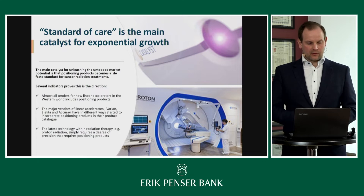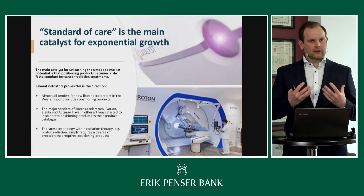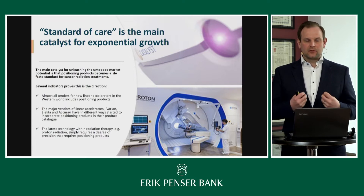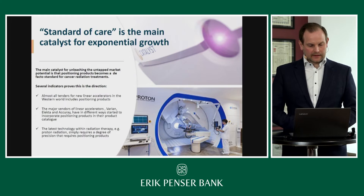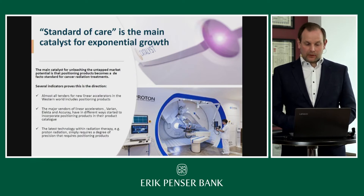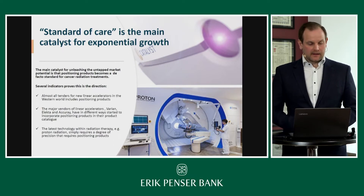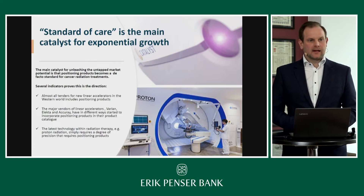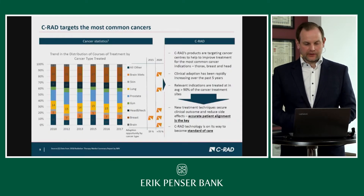The Spanish government made it for the first time a hard requirement that all linacs are equipped with surface tracking — another confirmation of our assessment. All major linac vendors have secured access to this technology. C-RAD is cooperating very closely with Elekta and also with Accuray. And if we look at the proton market, which is the spearhead of radiation therapy, essentially all centers and vendors are including surface tracking in the most recent projects.